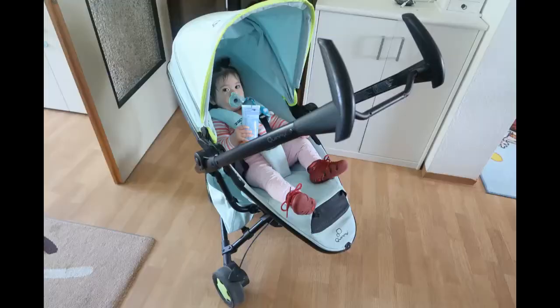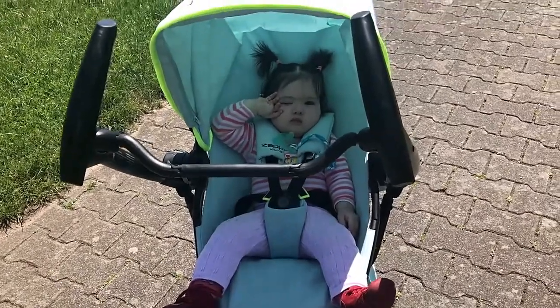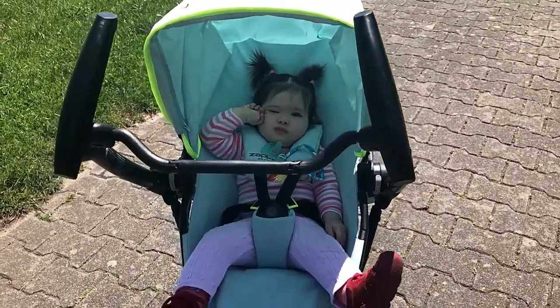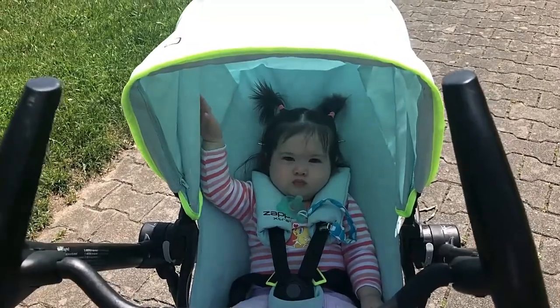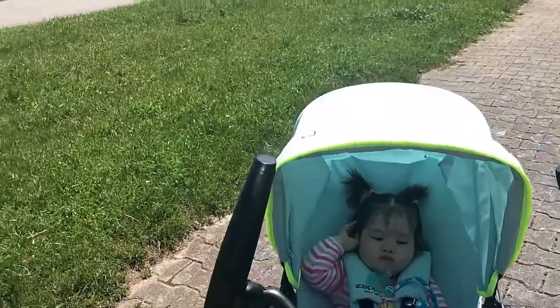Hi guys! So we tested the buggy and we are now in the park. It's so quiet here and quite windy but warm enough. Here is Mia — she's tired and it's time for a nap. After testing the buggy, we are going to fetch some from the kindergarten and let's see what his reaction is, then we are going home.